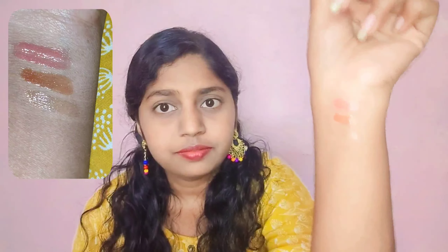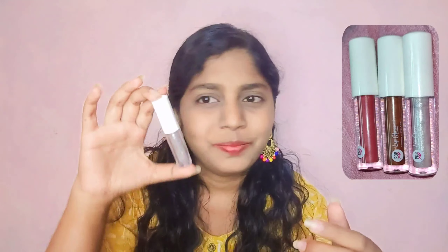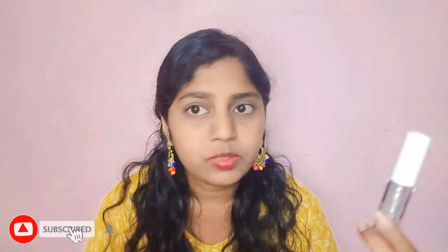These are all the swatches. I really like the shade range and I think the quantity is also more compared to other lip glosses, and they are not very expensive. The MRP is 399 rupees but you can get all three for around 250 rupees, which is a really great price.